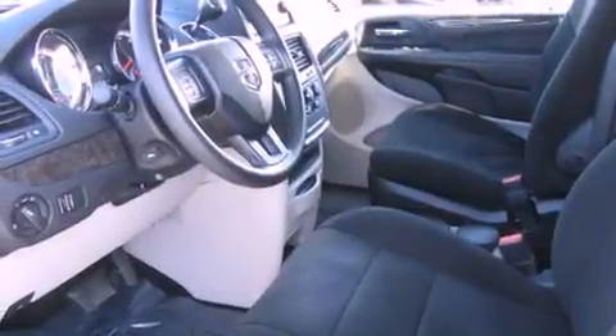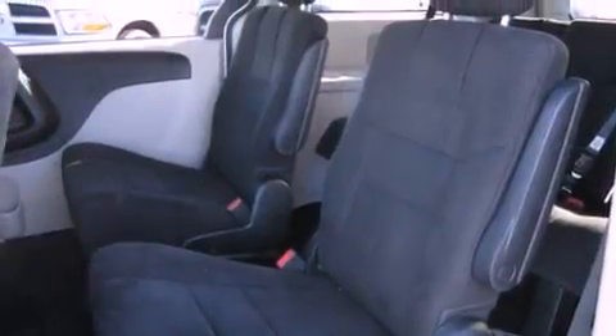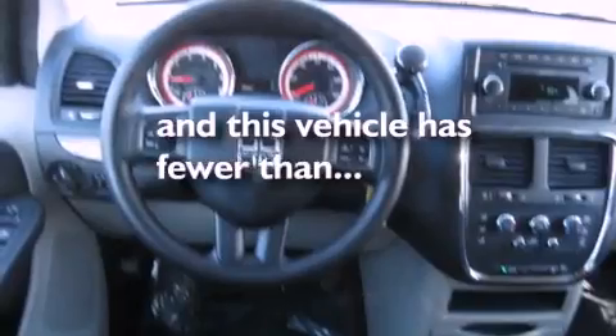Additional features include tinted glass, an anti-lock braking system, a passenger side airbag, and air conditioning with automatic climate control. This vehicle has fewer than 17,000 miles on the odometer.